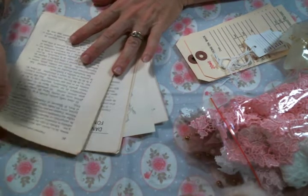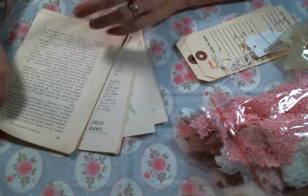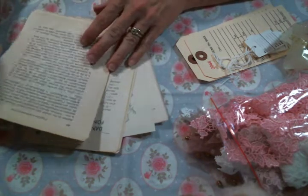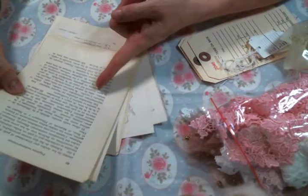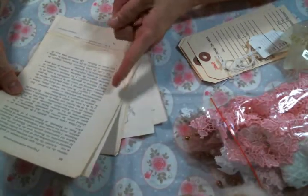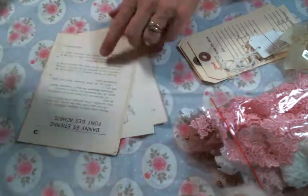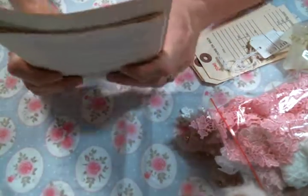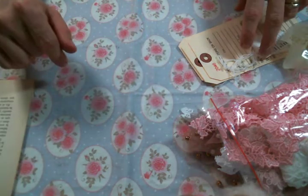I'm going to start with the book paper. I do have some of her book paper — I have the German book paper because I absolutely love the font, and this month she sent me some of her Spanish book paper and also her French book paper. She's got all of that available at the store, and of course there is a link to her Etsy below.